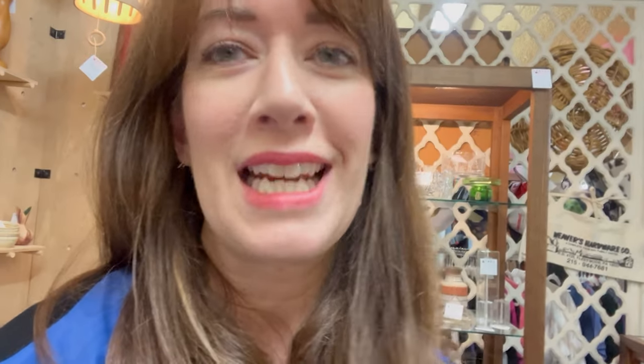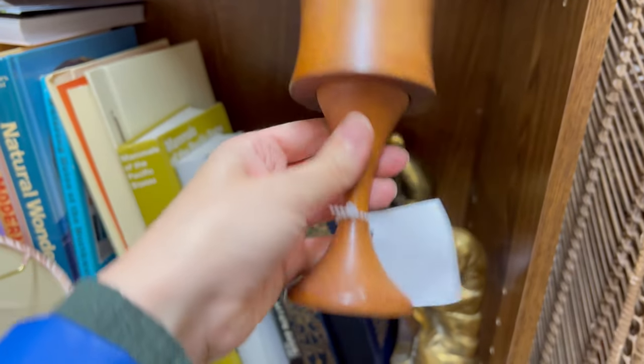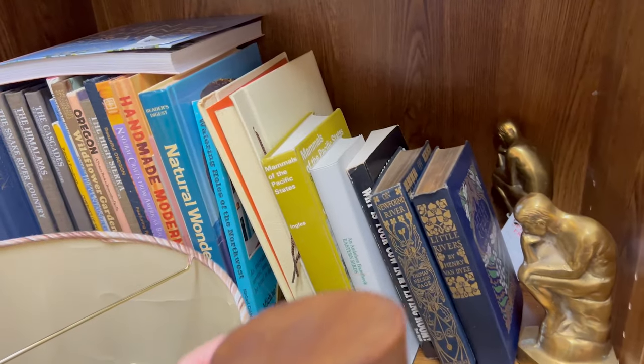We're in a booth space and I love everything in here — and of course it's our friends Heather and Brian from Restated PDX! I'm getting some stuff. They follow my channel, and we go out to lunch and thrift together. I've never been to their booth here and I'm so excited. I've never seen salt and pepper shakers like this shape — someone needs to grab these. And it's teak!